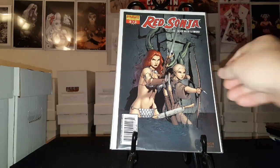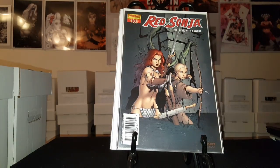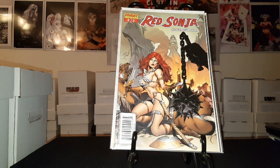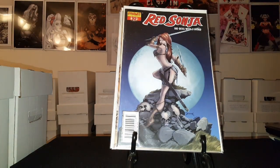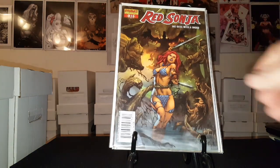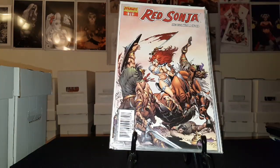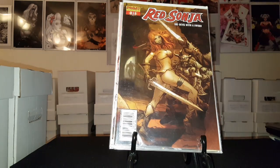Here's issue ten — two covers of it. There's another copy of ten, different cover. Another copy of ten — pretty cool with the moon in the background. Here's issue number eleven, a couple copies of it. Another copy of eleven, and here's another one of eleven.